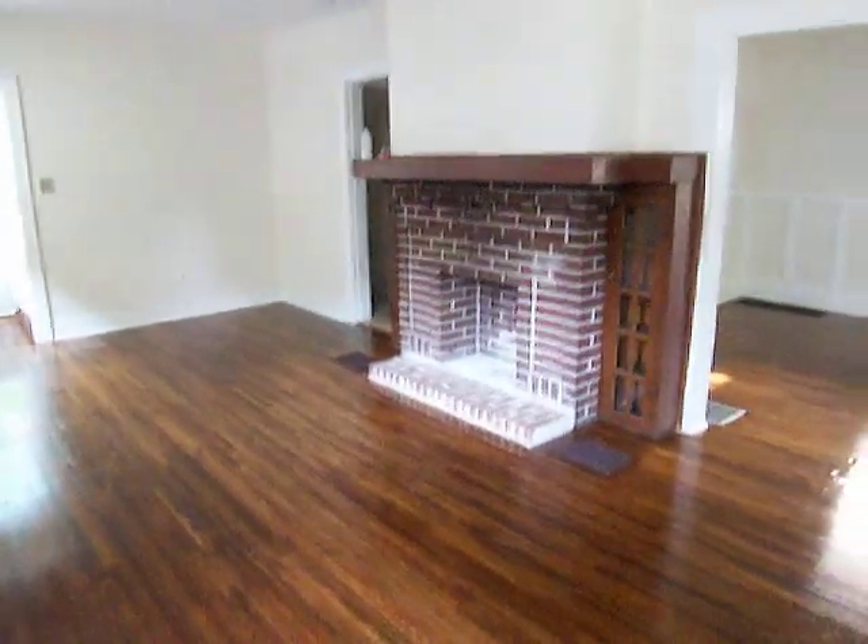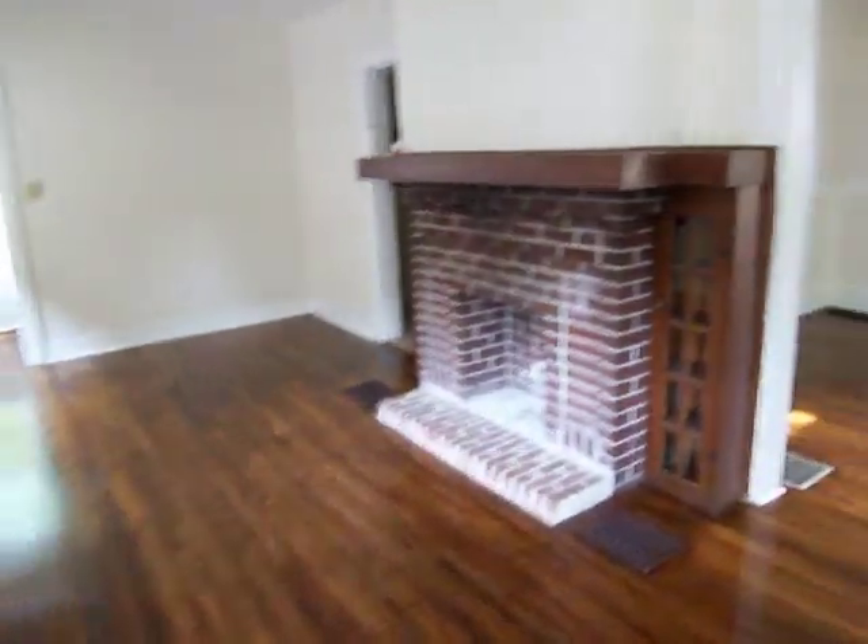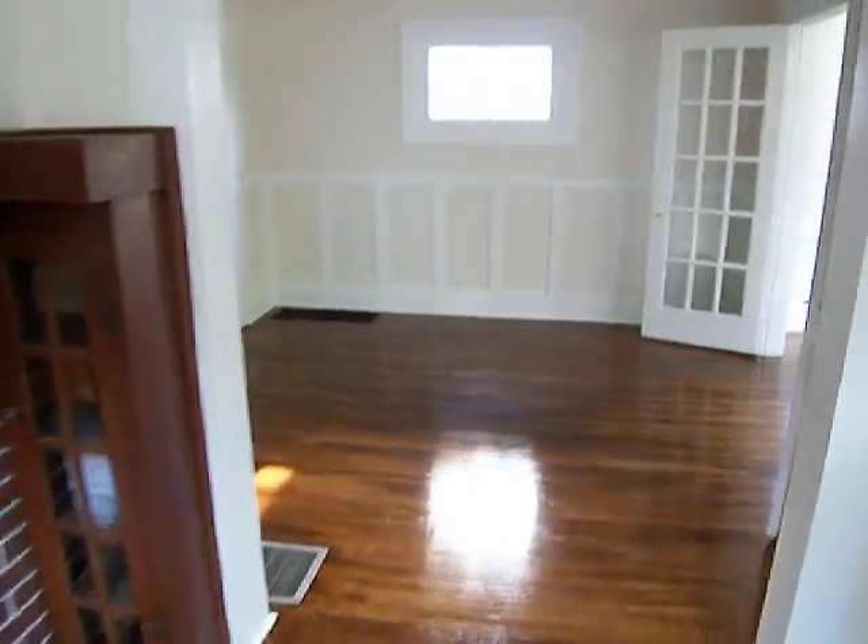Here we are in the living room — it doesn't have a fireplace, but these really nice hardwood floors just got refinished. Let's take a look here in the dining room.